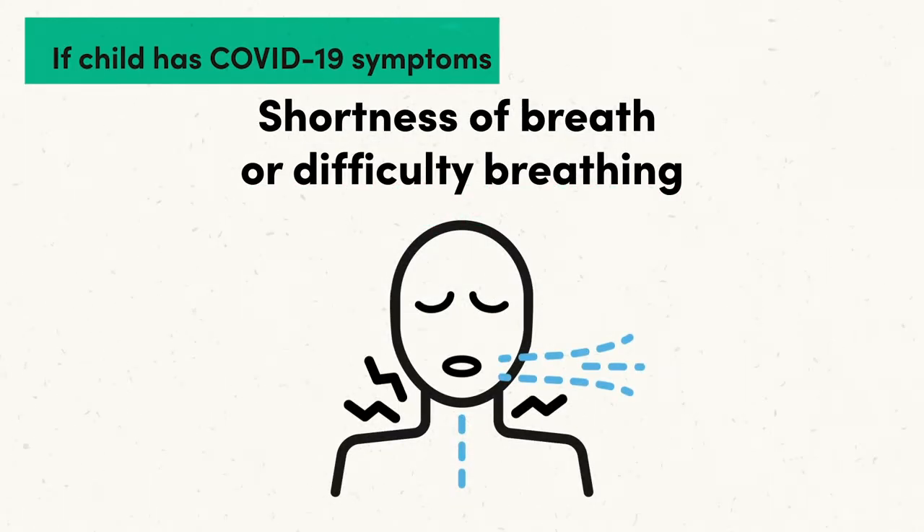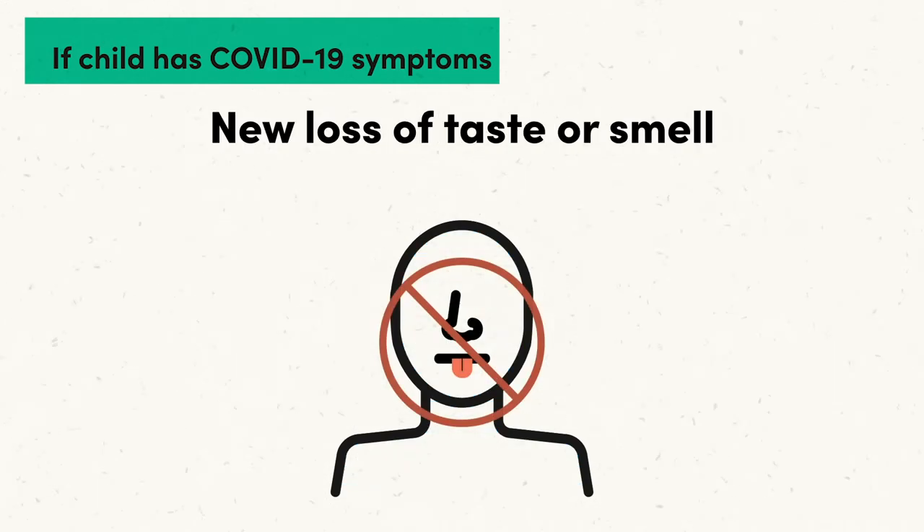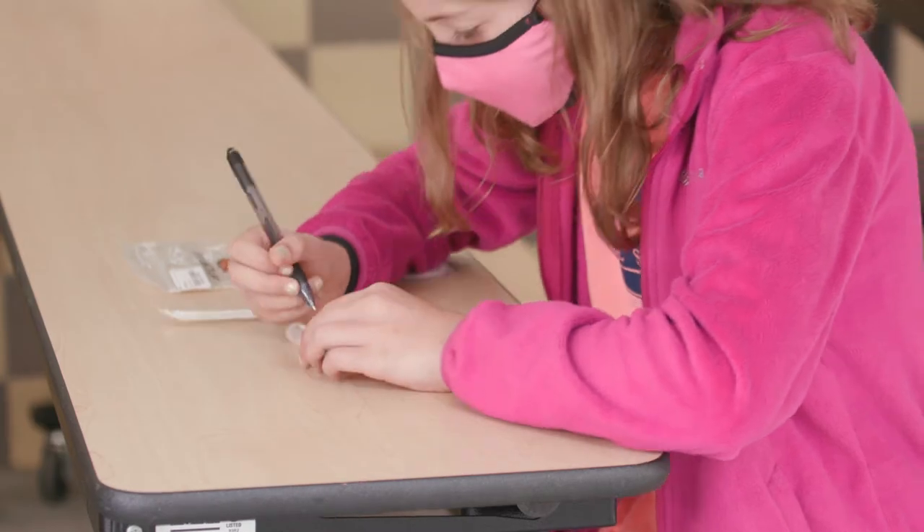If your child has COVID-19 symptoms at school, a test will be offered when you come to pick up your child. You will provide testing consent at this time, and you will also be offered a free COVID-19 test.